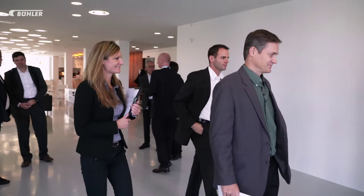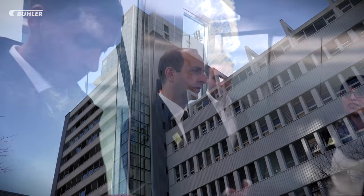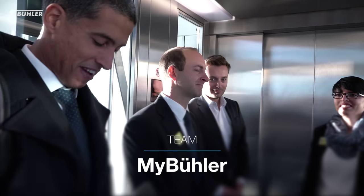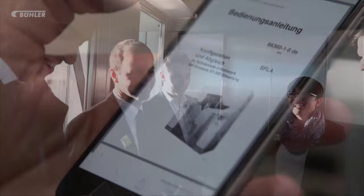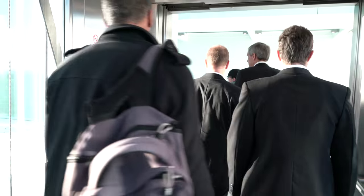Can they attract new customers? Team MyBühler presents an up-and-running online shopping platform for customers to buy spare parts. We built a completely new customer portal which gives a very great experience to our customers — a big progress and a base for growth in the future.